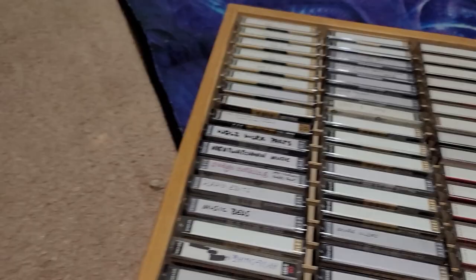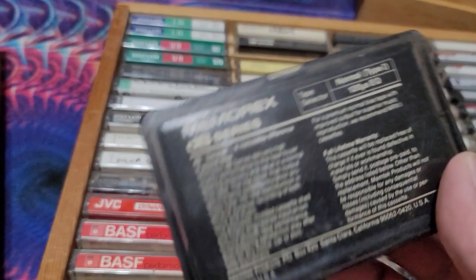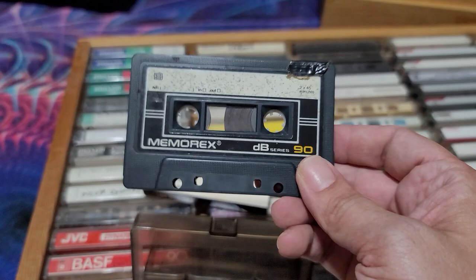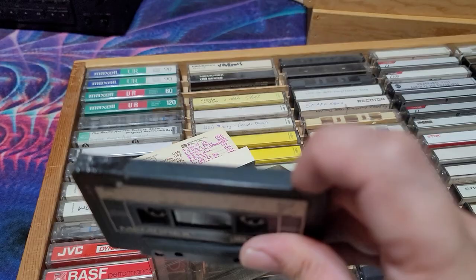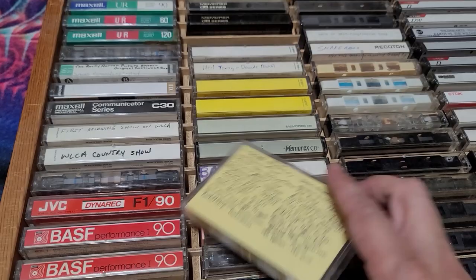These are some earlier blank tapes. This was super popular — the Memorex from the 80s. It came in a dark shell and the tapes were really durable. This is what a lot of people had in the 80s. And of course — 'Is it live or is it Memorex?' This one's got the tab cover — those record tabs. If you punched those out, the record button basically would not press down.